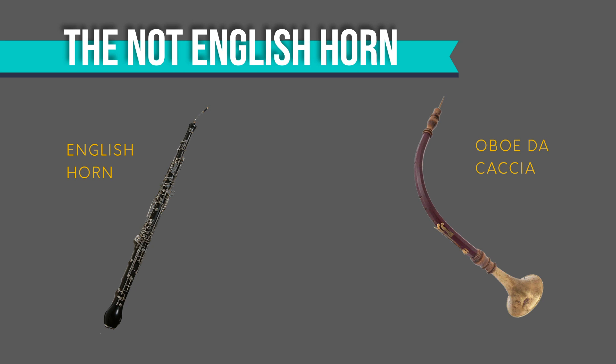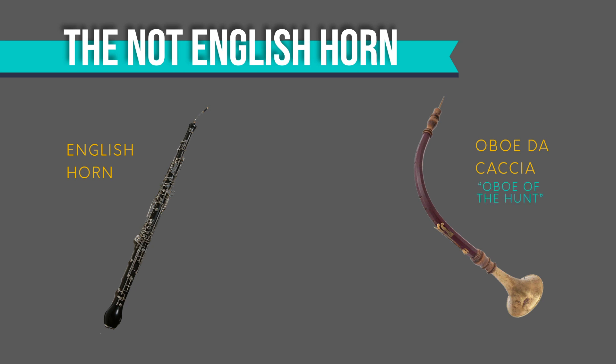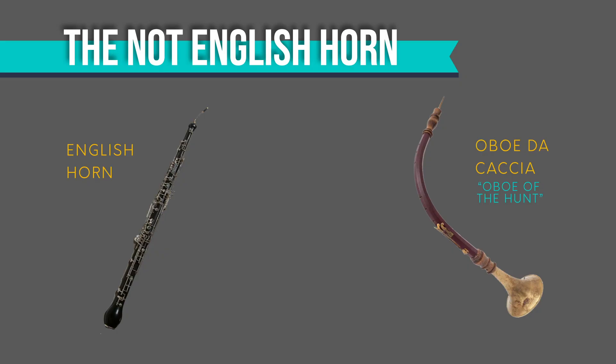The English horn is a variant on the older oboe de caccia, which is translated as 'hunting oboe' — for all those times you're up in your deer stand and you really just wish you had brought along your oboe. At that time, the oboe de caccia did have a bell at the end of it just like a horn, and it's possible that that's why its name followed it after its metamorphosis.